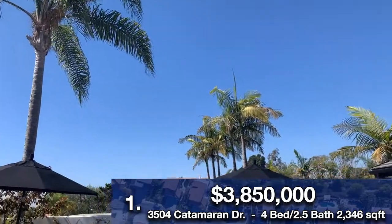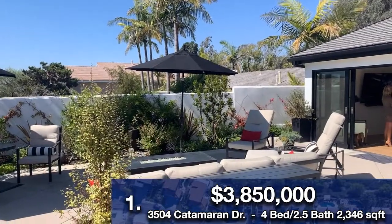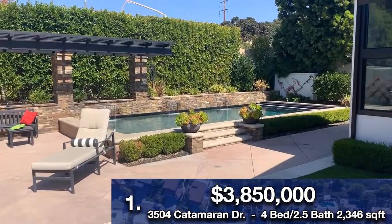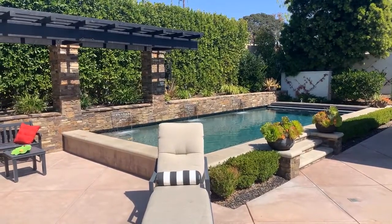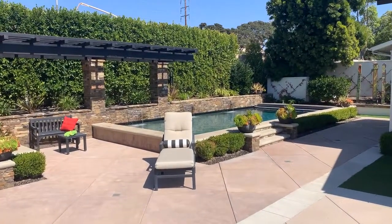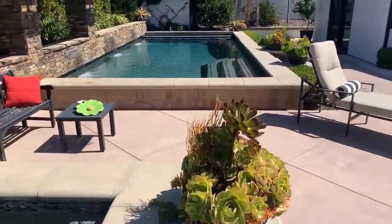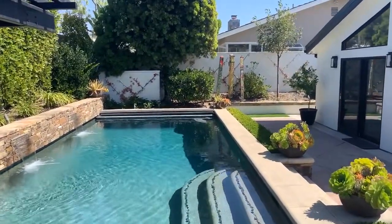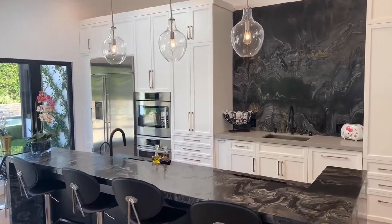We're going to be starting off with 3506 Catamaran Drive. This is a Corona Del Mar property in the Harborview Hills area. This home just recently sold for $3.85 million — a pretty substantial sale. It's got an awesome backyard; I love the pool, and there's a hot tub as well. It's a huge entertaining space, and finding that in Corona Del Mar can be a little bit difficult if you're not up on Spyglass. This home has a very awesome open floor plan, and it really caters towards entertainers. It's a four-bed, two-and-a-half-bath, 2,346 square feet, with a three-car garage.